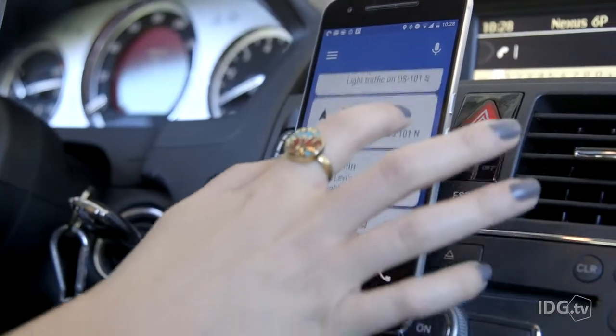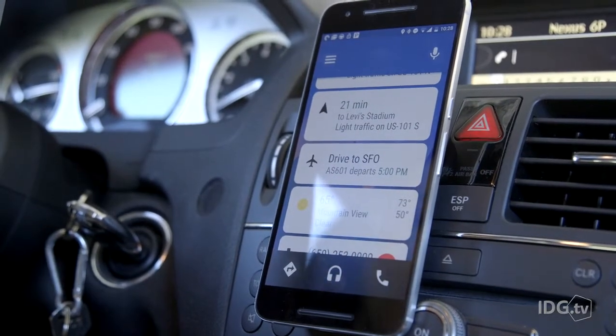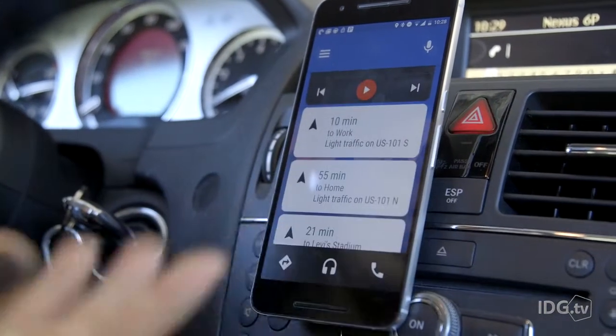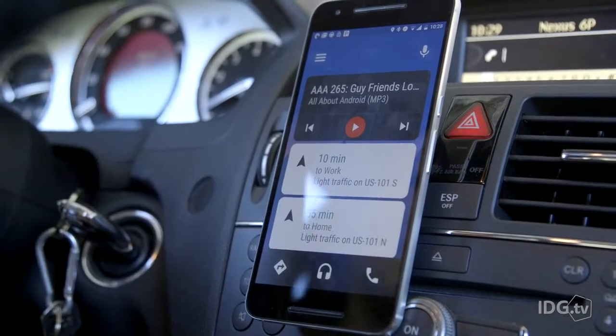Here we see we have the regular interface that you would have on an Android Auto dashboard, including directions to places you need to go. You've got your music and podcasts ready on the screen.